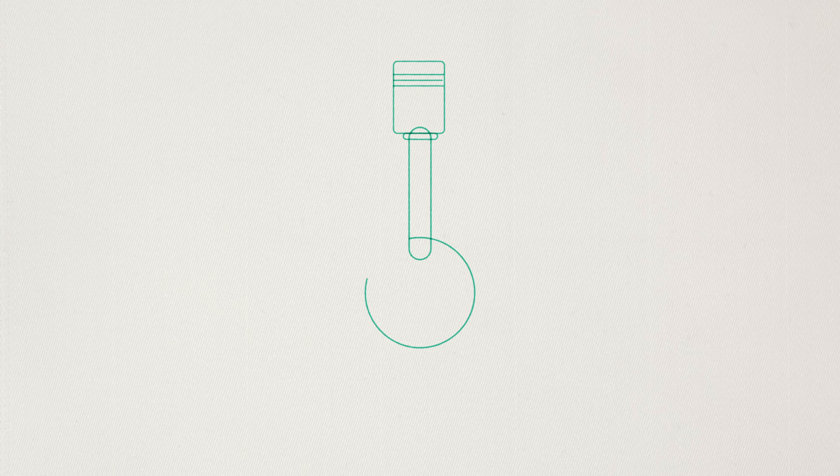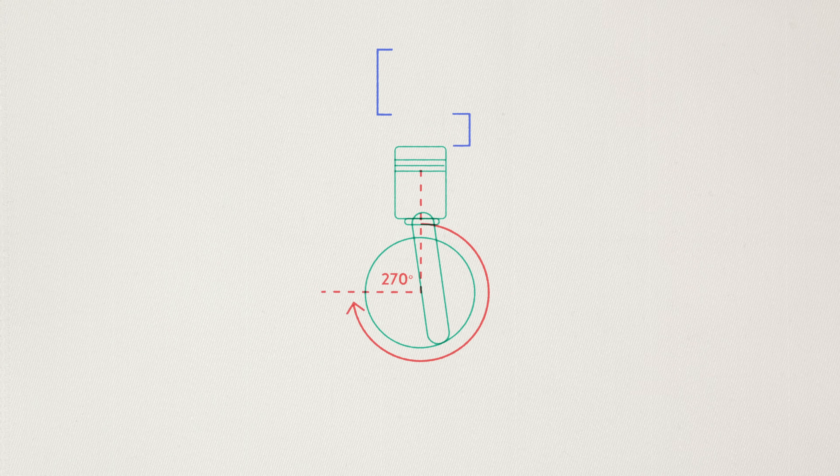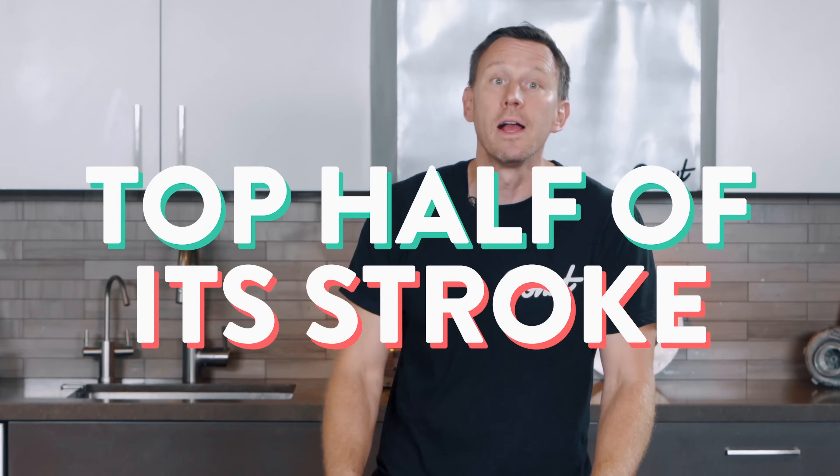If the piston starts at top dead center, in the first 90 degrees of crankshaft rotation, the piston travels a little bit further than halfway through its whole stroke. That's because of the way the connecting rod attaches the piston to the crank. From 90 to 270 degrees of crank rotation, the piston doesn't travel quite as far. Then from 270 to 360 degrees, it goes a bit further again. Since each portion of the movement happens in the same amount of time, that means the piston is traveling a little faster in the top half of its stroke than in the bottom half. These different speeds are the secondary forces that cause an imbalance of the engine, which means more vibration.